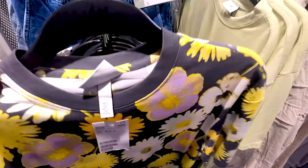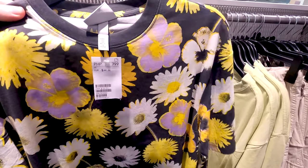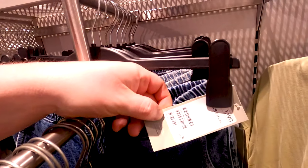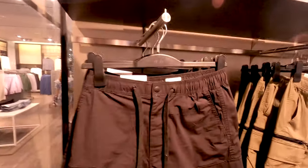799 pesos for a shirt. I think it's quite the same price as in Europe.